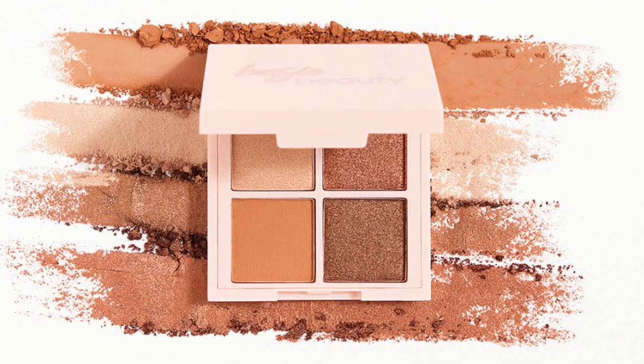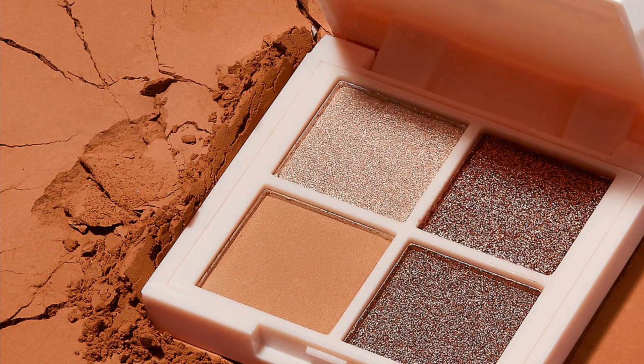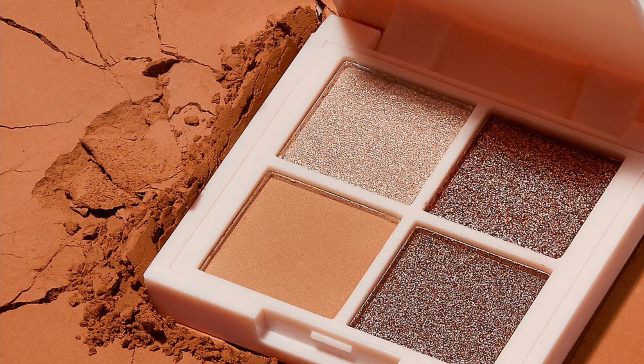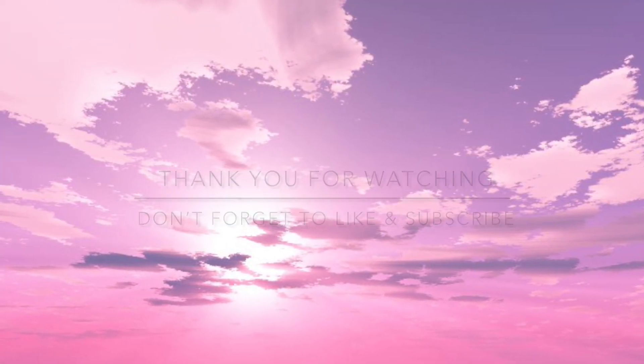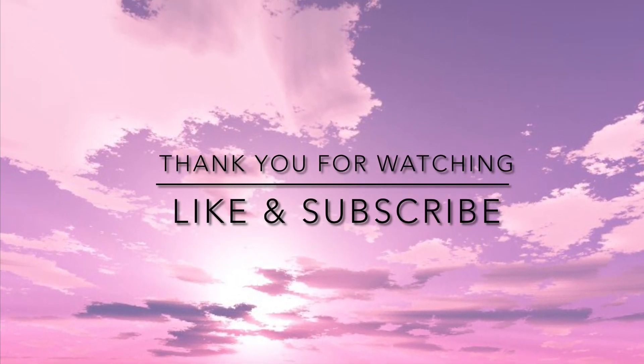Next up we have the Hot Cocoa Balm Eyeshadow Quad by Basic Beauty, and this product retails for $22. Let me know what are your thoughts on it. Don't forget to like and subscribe to my channel for more videos and updates. Thank you for watching, bye bye!